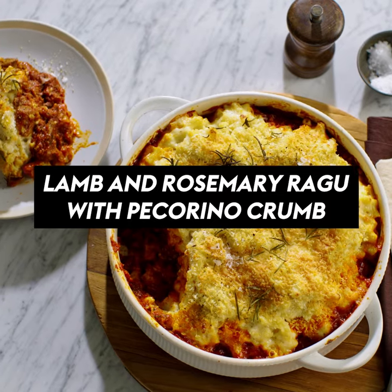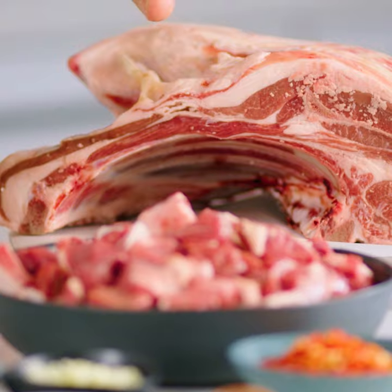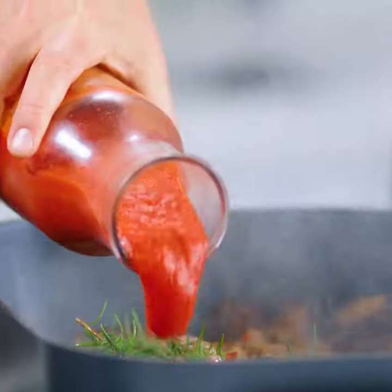I'm Warren Mendez and today I'm going to be showing you how to make a very rich lamb and rosemary ragu. I'm starting off with some lamb, which was an award winner in the Delicious Harvey Norman Produce Awards. We're gonna cook it slowly. I've got a Sunbeam fry pan here, which you can get from Harvey Norman.